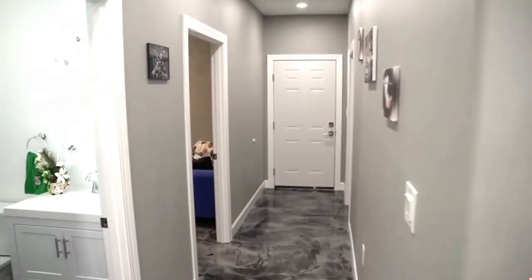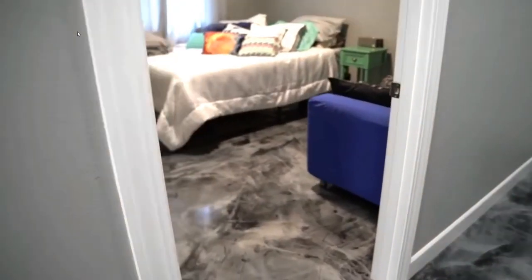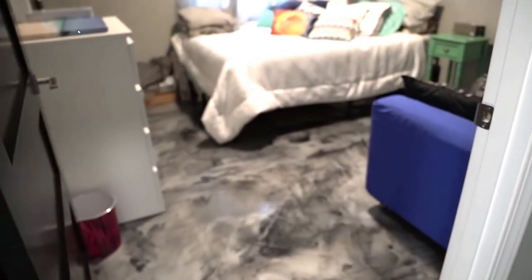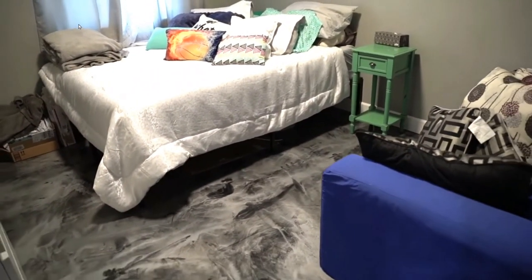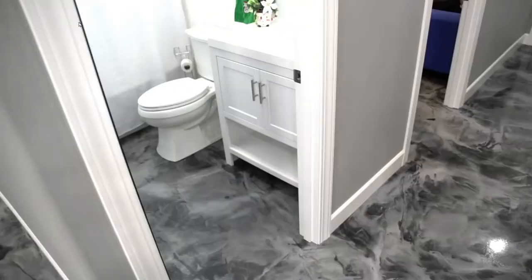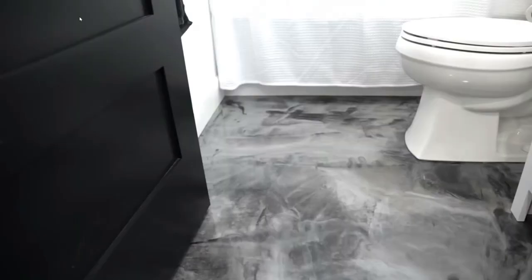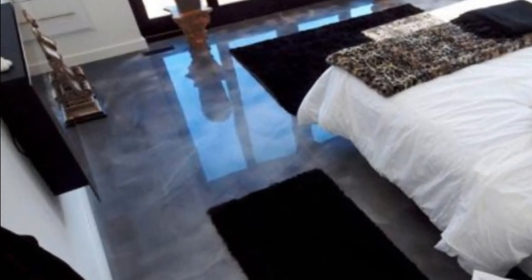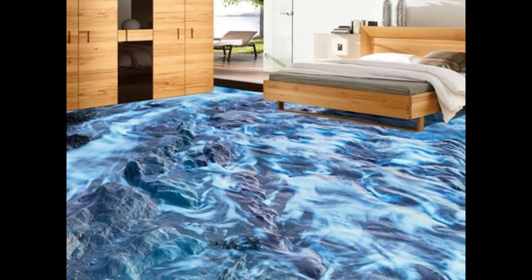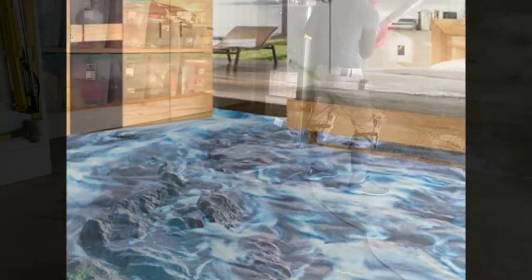When it comes to the bedroom, epoxy is not ideally suitable. Epoxy can be rather cool to the feet to the touch. However, if creativity is your thing and you're looking for something just that much different, it can be used for the bedroom — but I would not say it is ideally suitable, similar to the living room. It is a good option if you are looking for a way to express your creativity.